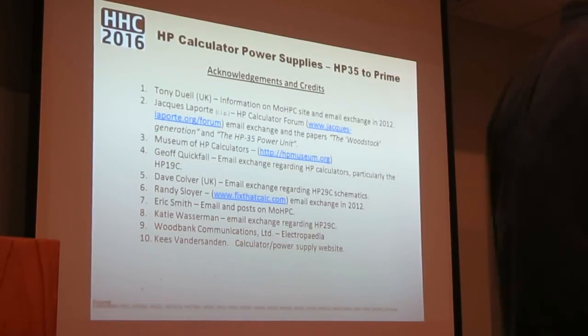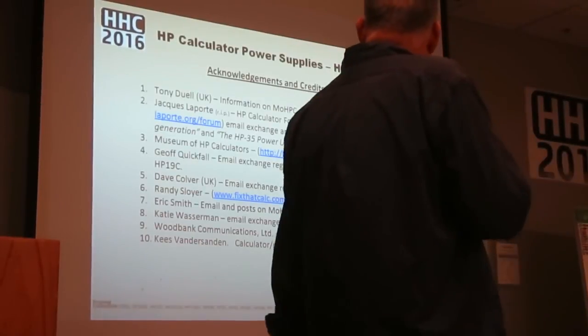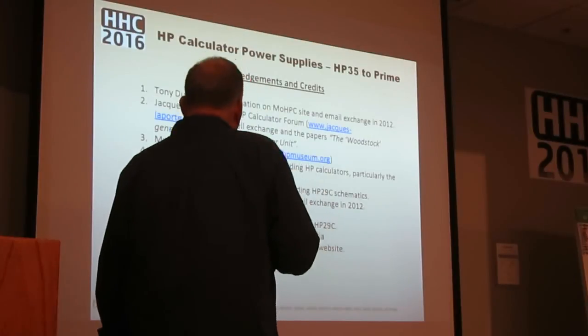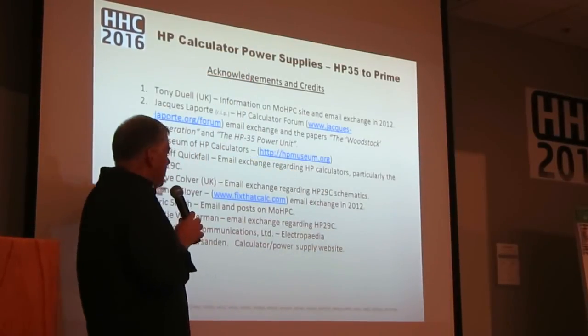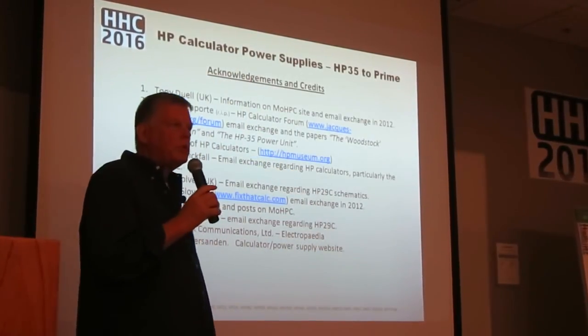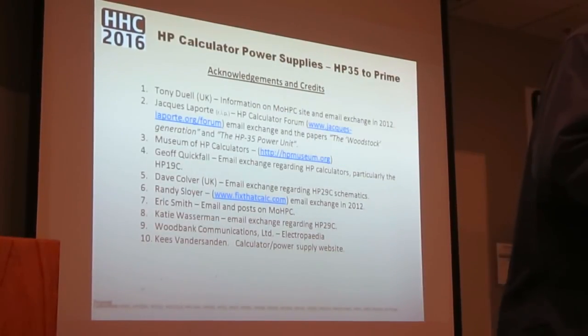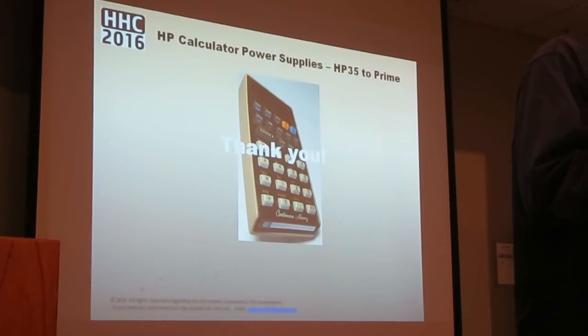Just acknowledgements — a lot of people, including Jeff and others here, have given me communications and help on this. I appreciate all the help, the writing, and the technical information. Any questions?